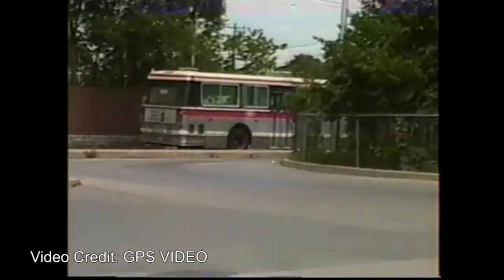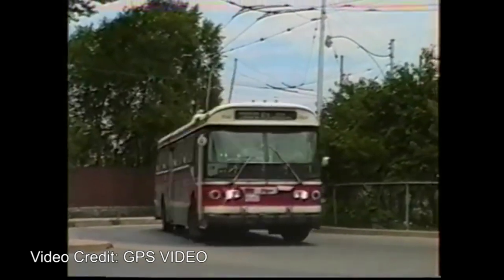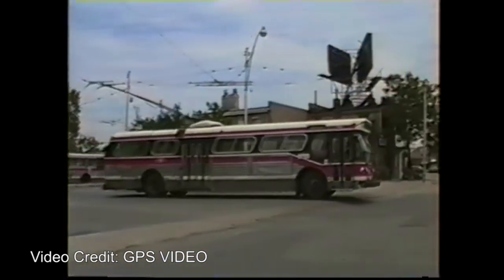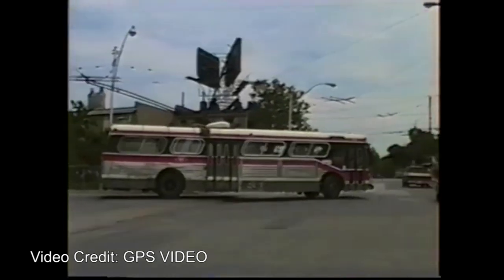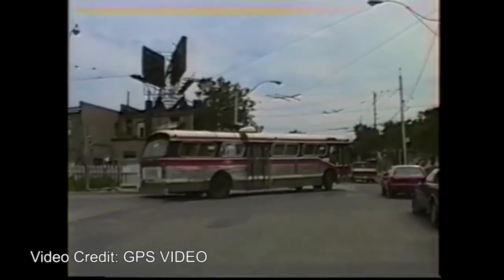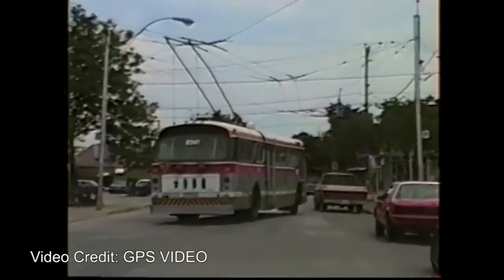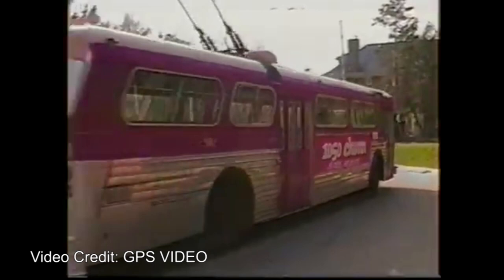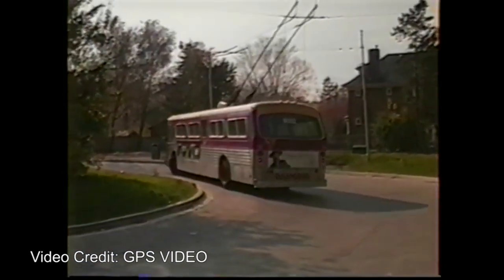Toronto's old trolleybus network is definitely an interesting piece of the city's transit history. It came about after World War II when the TTC was grappling with what to do with its streetcar network that was in need of repair. The solution was to focus on the core routes and convert the lesser routes into trolleybuses. Over the next 40 years, the network would grow to encompass 10 routes with others being proposed. However, just as financial issues would see Toronto's streetcar network begin contracting in the 1940s, so too would financial issues be the downfall of Toronto's trolleybus network.